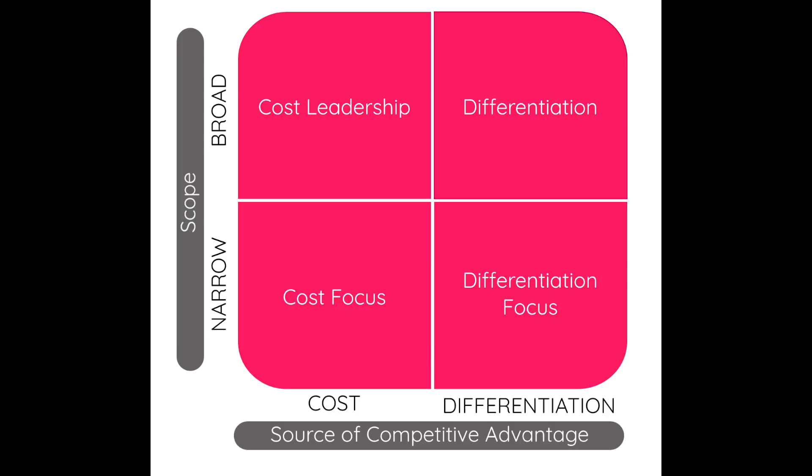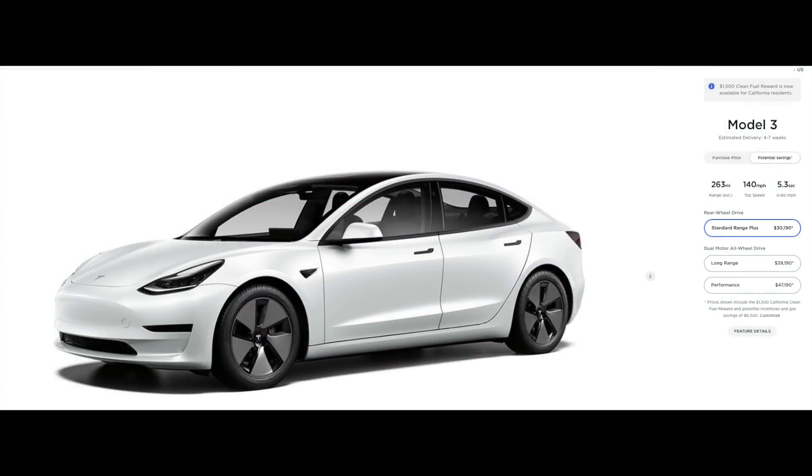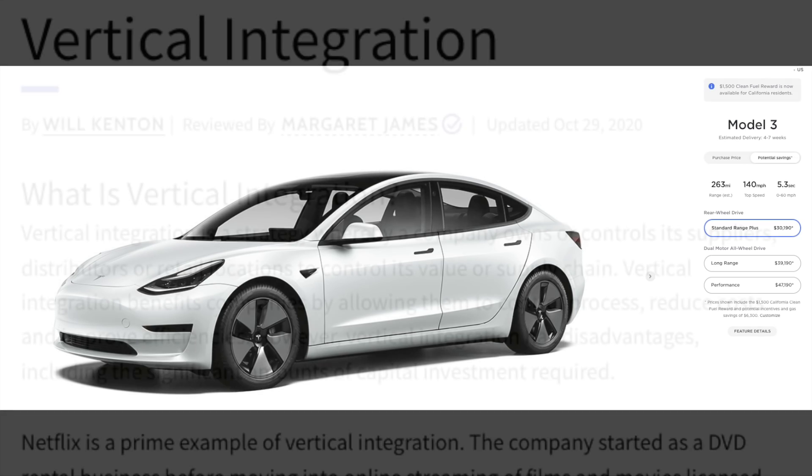Tesla's low prices are a major advantage. Before anyone comments on how expensive Teslas are, let's keep within the EV market — Tesla pretty much have the lowest prices compared to any other EV, especially when you factor in range and features. The reason Tesla is able to offer such low prices, still with such high margins, is simply due to their very low cost of manufacturing. Let's explore the reasons Tesla can produce cars at such low costs.